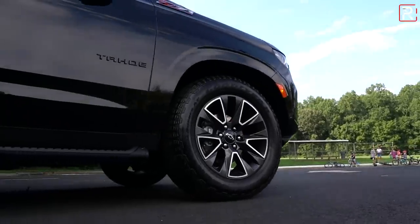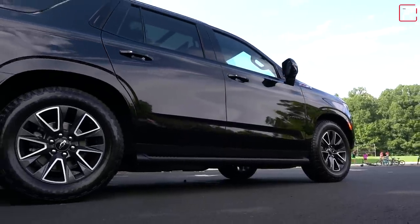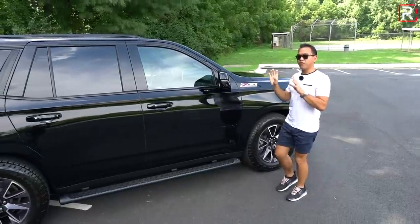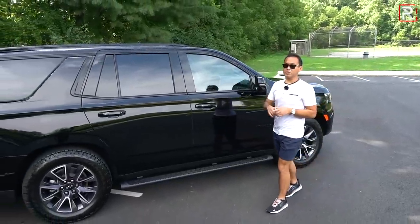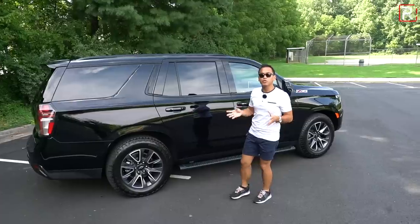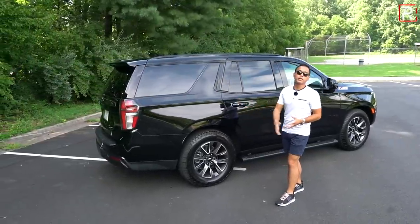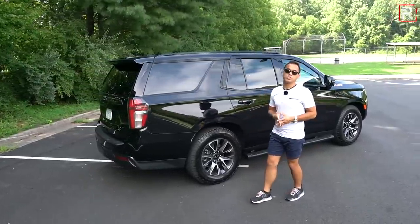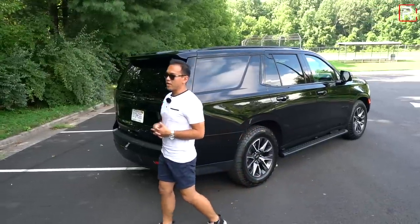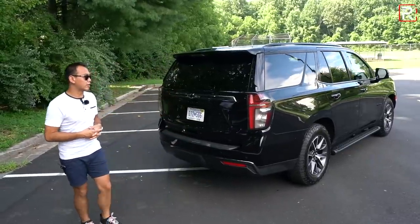The big story for this generation is they finally moved over to an independent rear suspension — it took about 15 years versus Ford and Toyota to get there. It also has a segment-first air suspension. Of course, the Yukon and the Escalade will also offer that same adjustable air suspension, which can give you up to 10 inches of ground clearance.